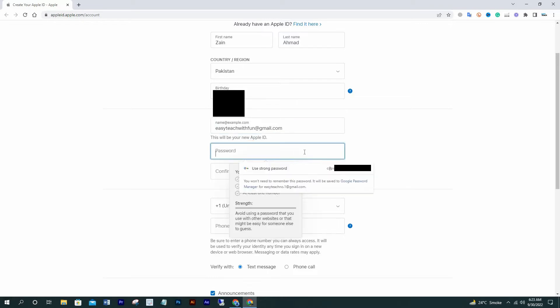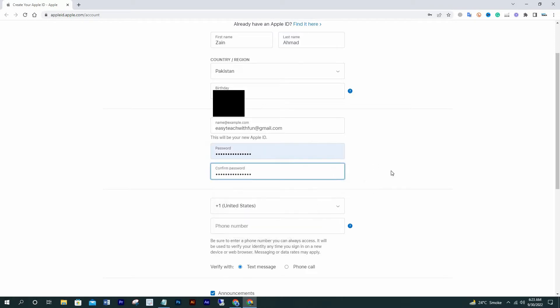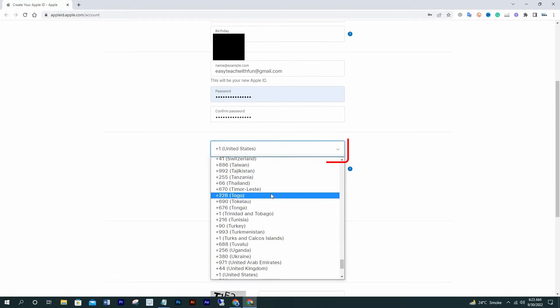Write your password. I like suggested passwords because they are strong enough. I'll save it in a Notepad file — you should also make sure to save it separately to keep it in your memory. Now select your country code.